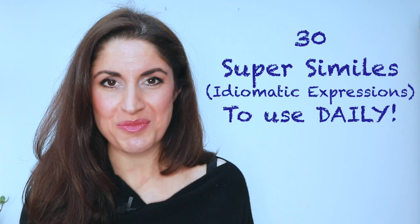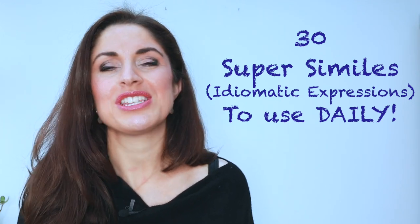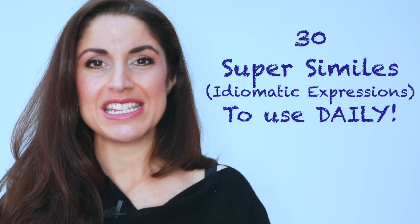They are idiomatic expressions that are commonly used in day-to-day English. They will help you supercharge your English, sound more natural, more native, and, of course, as with all idiomatic expressions, they are going to help you sound more creative and express yourself more clearly. So, in today's lesson: similes.